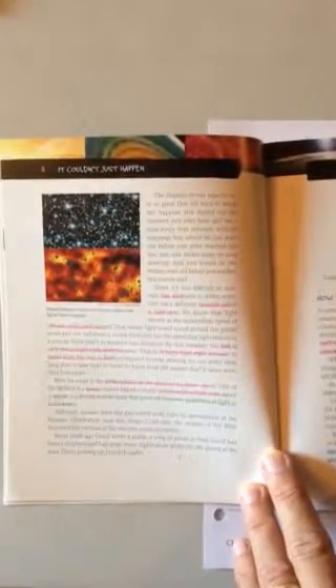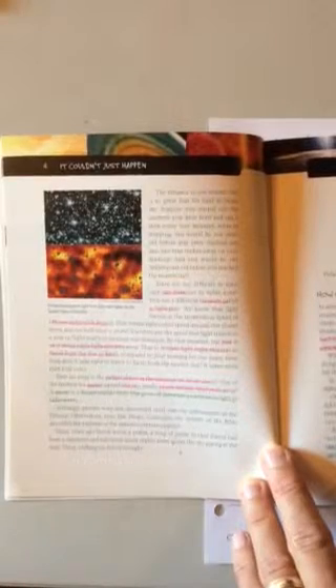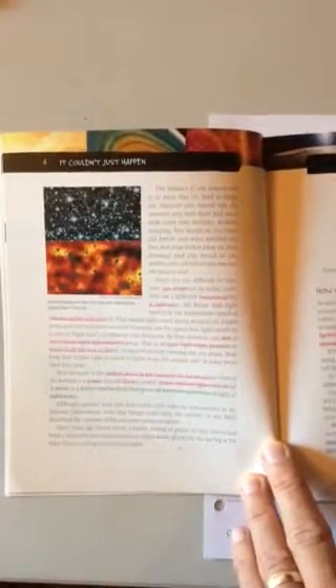Hey parents, students. Again, just another video experiment. Here we're talking about the rhetoric strand or seminar.